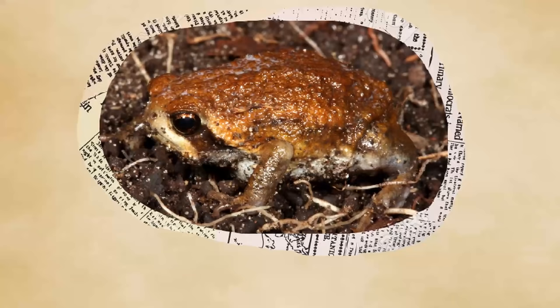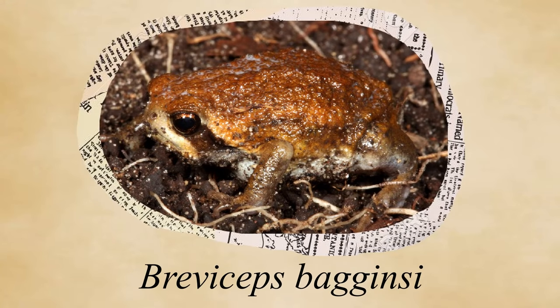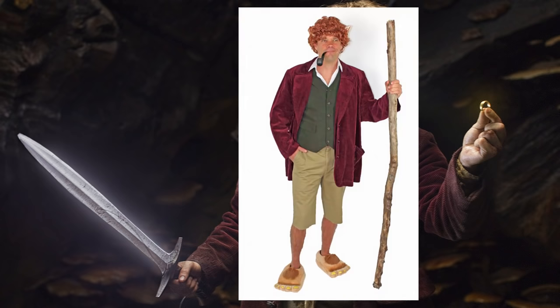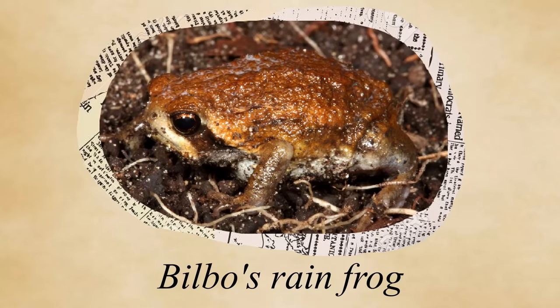Just editing this video, and I realized there's a species of rain frog with the scientific name Breviceps bagginsi and the common name Bilbo's rain frog — you know, like the hobbit. I didn't know where to stick this incredible fact, so it's going here.